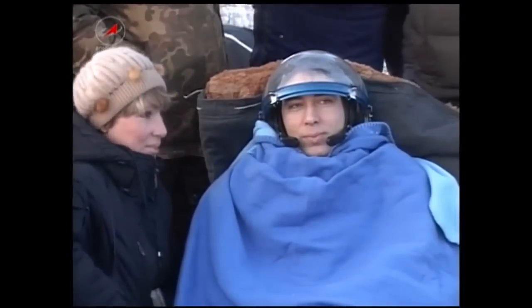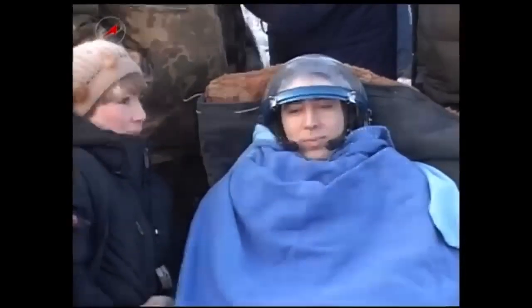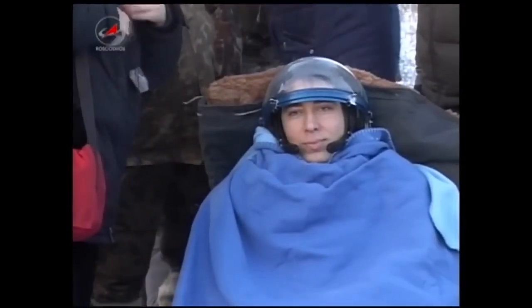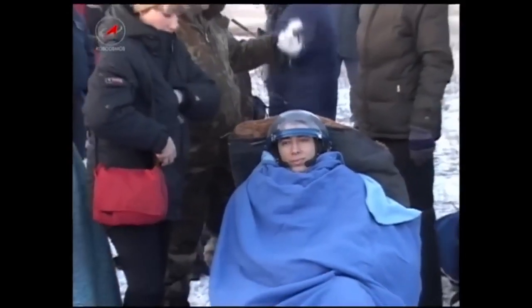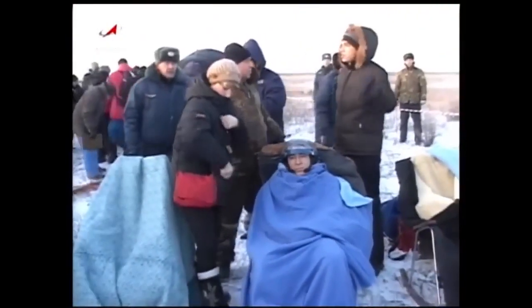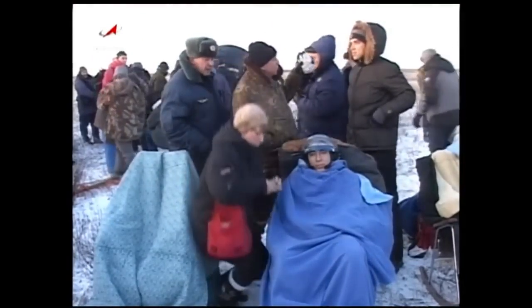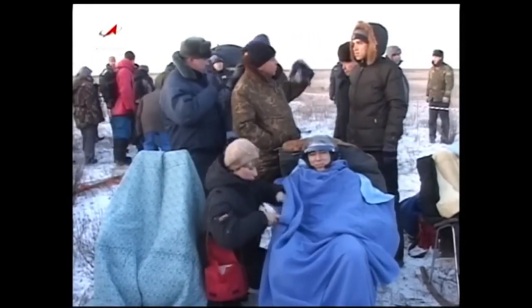Less than 20 minutes to go until touchdown. And now the first view of Soyuz Commander Sergei Volkov in his reclining chair, having a few moments to acclimate himself to a gravity environment for the first time in five and a half months. As you can see, the ground is snow-covered and quite cold as sunrise has emerged.